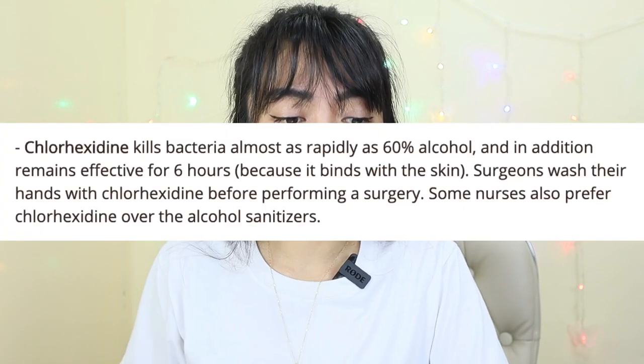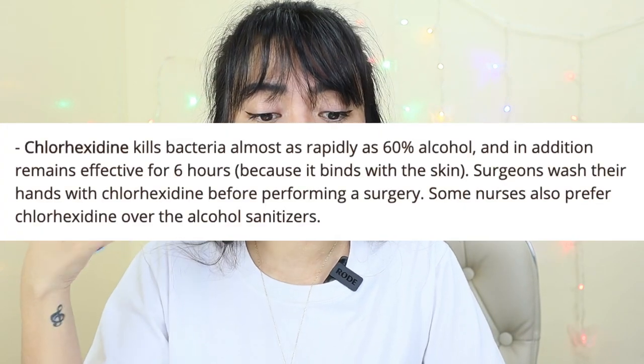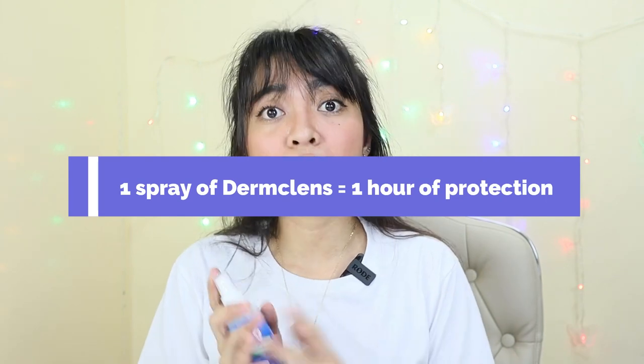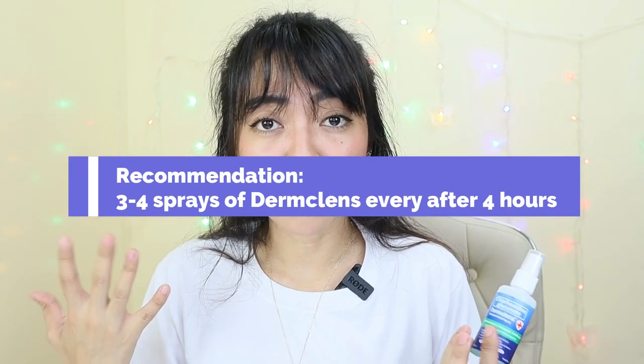If you google chlorhexidine gluconate, you'll find a lot of information, but the most important things to mention here: Number one — it kills bacteria as rapidly as alcohol but stays longer, for 6 to 8 hours, because it binds to the skin. That's the selling factor for me. For one spray, it stays for an hour, so four sprays will keep your hands protected for about 4 hours. Continuous protection — that's why I'm so sold on this product.